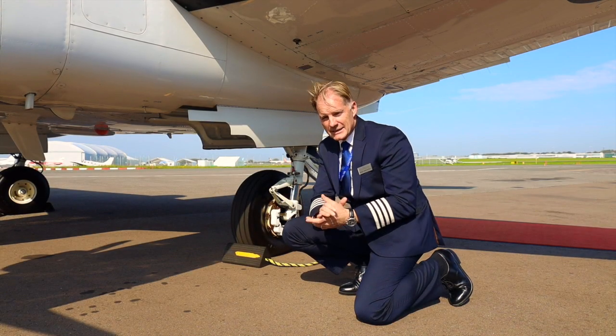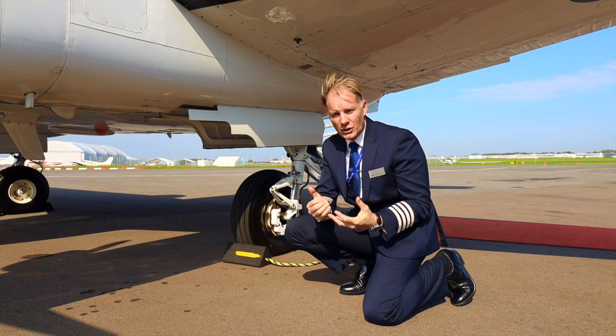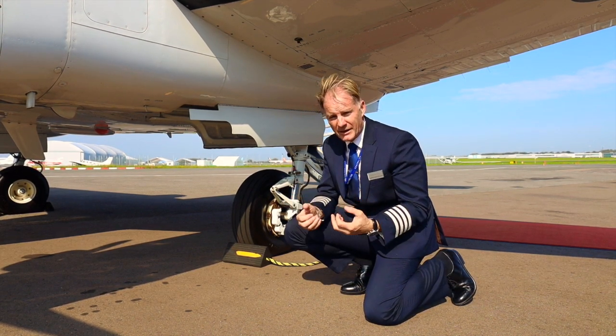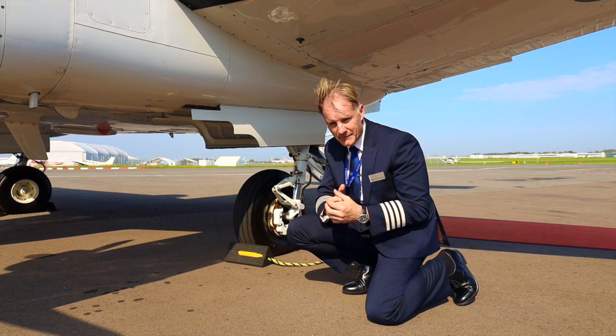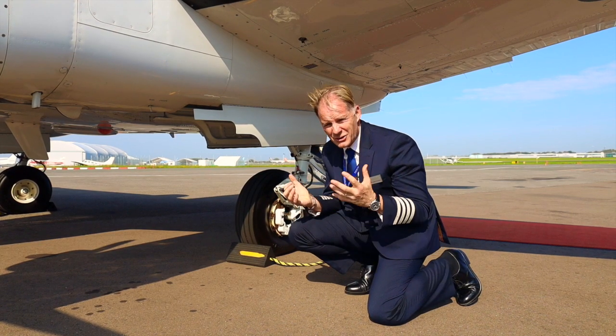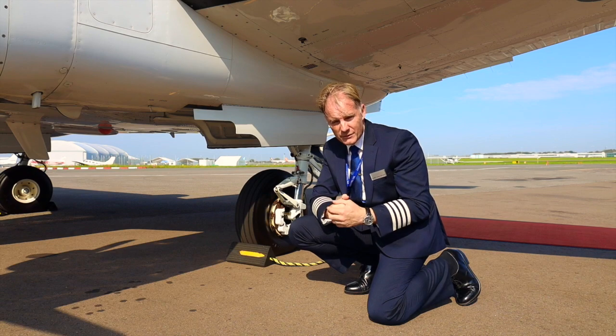The landing gear system on the King Air C90 GTX is a big selling point to the aircraft. It is an electro-hydraulic system, which means it's controlled electrically but actuated by means of hydraulic pressure. The landing gear itself is bolted to the front and rear spar of the wing, which makes it incredibly strong and therefore able to land on all different types of unimproved surfaces.